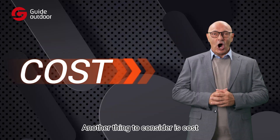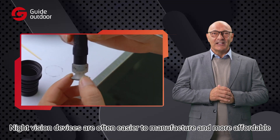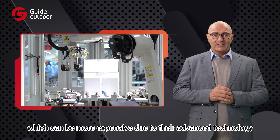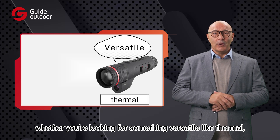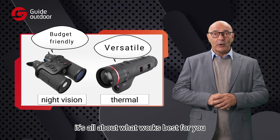Another thing to consider is cost. Night vision devices are often easier to manufacture and more affordable compared to thermal cameras, which can be more expensive due to their advanced technology. Whether you're looking for something versatile like thermal or more budget-friendly like night vision, it's all about what works best for you.